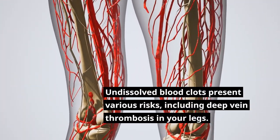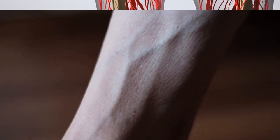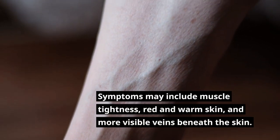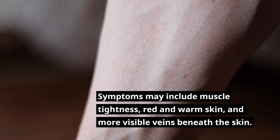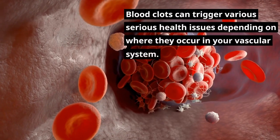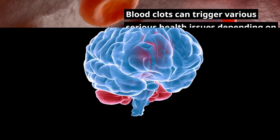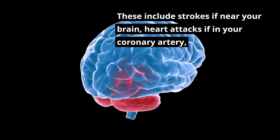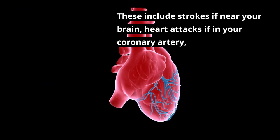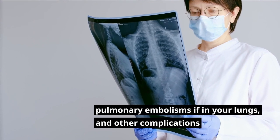Undissolved blood clots present various risks, including deep vein thrombosis in your legs. Symptoms may include muscle tightness, red and warm skin, and more visible veins beneath the skin. Blood clots can trigger serious health issues depending on where they occur, including strokes if near your brain, heart attacks if in your coronary artery, and pulmonary embolisms if in your lungs.